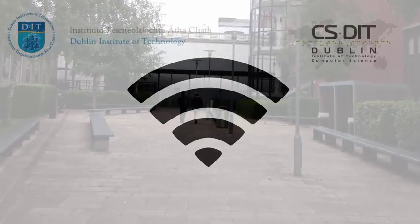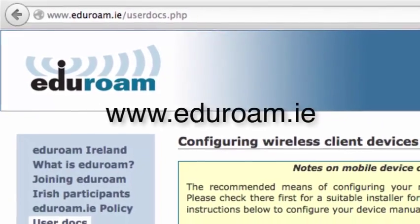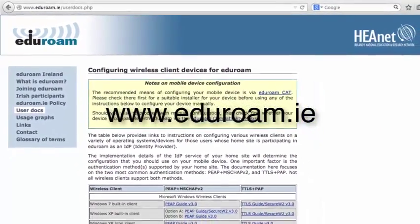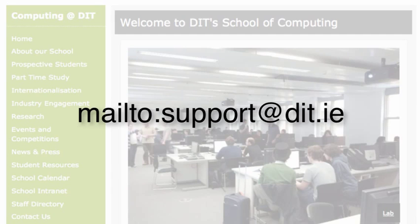Should you have difficulty configuring your device, there's plenty of support available. www.eduroam.ie provides detailed help on device or laptop configuration. You can also contact support at DIT.ie.